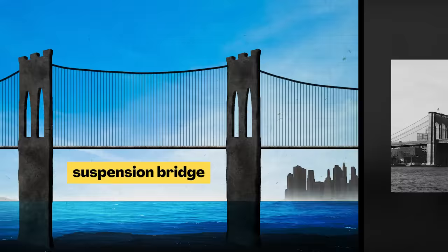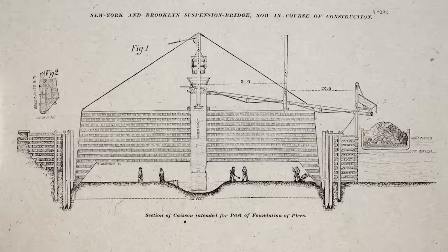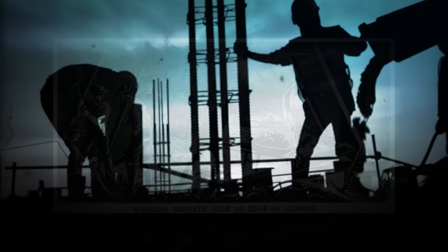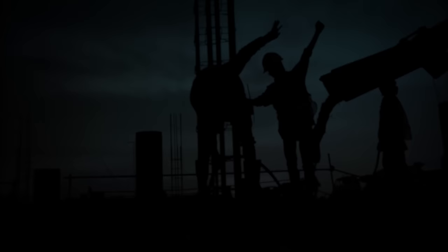If everything went according to plan, the Brooklyn Bridge would be the longest bridge ever built, and the tallest structure anywhere in North America. But everything did not go according to plan. Construction was one disaster after another. To build the foundations of the towers, workers had to dig deep underwater and underground. For hours and hours each day, they hauled heavy loads of rock and earth around dark, hot, cramped spaces. Many workers quit each week. Even worse, building the towers turned out to be very dangerous. People got hurt and sick from their work. Some even died.